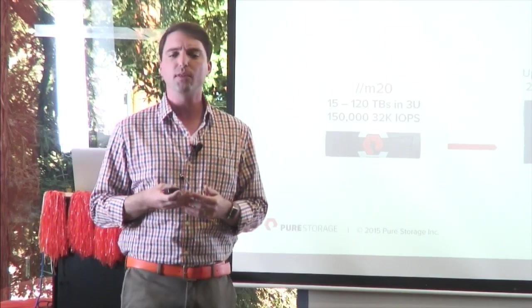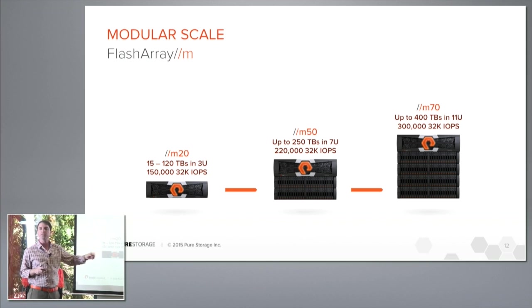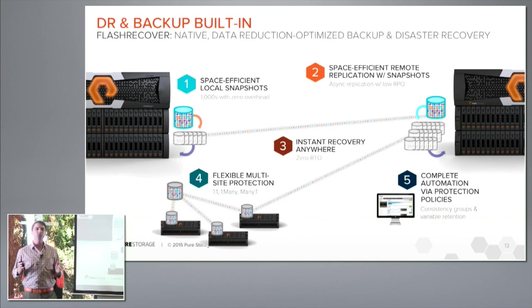We also gave you modular scale. The concept behind Forever Flash gives you the ability to incrementally increase performance or capacity independently of each other at any point in time without buying the same capacity again. Traditionally every three to five years consumers buy the exact same capacity, same licenses, new controllers, and have to migrate data. With Forever Flash, you stay on the same platform and only pay the incremental cost difference — for example, upgrading from the M20 to the M50, you only pay the price difference between those two models.